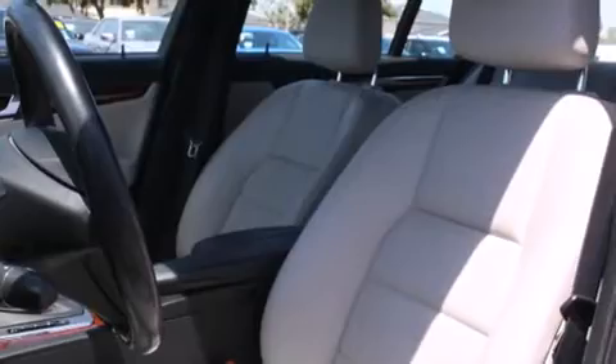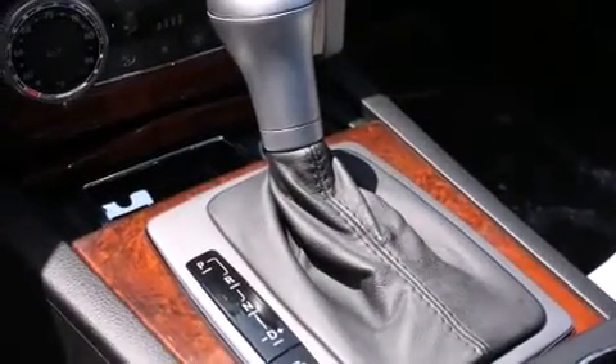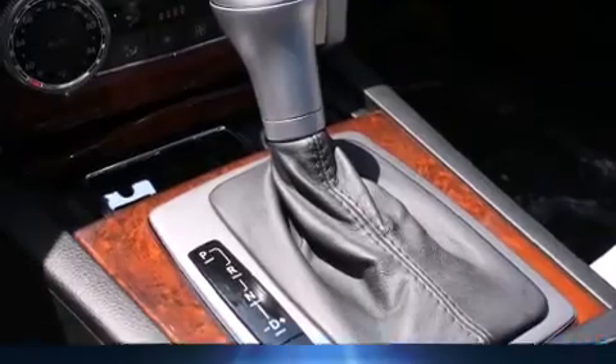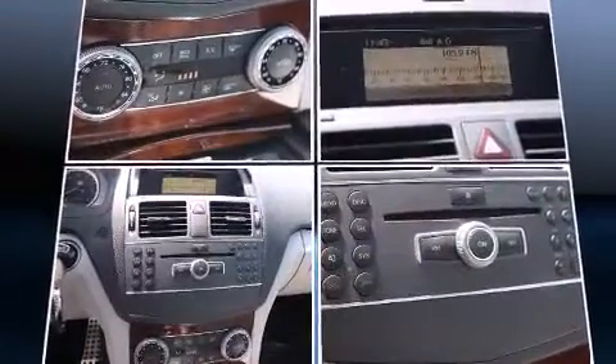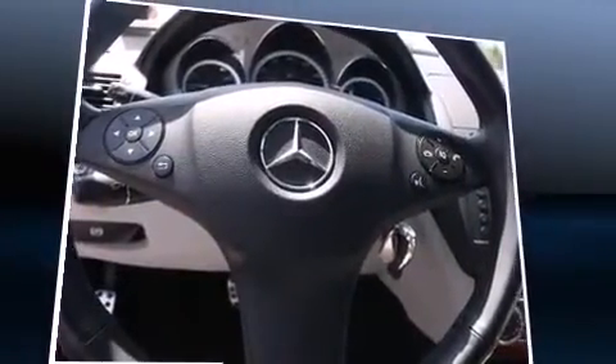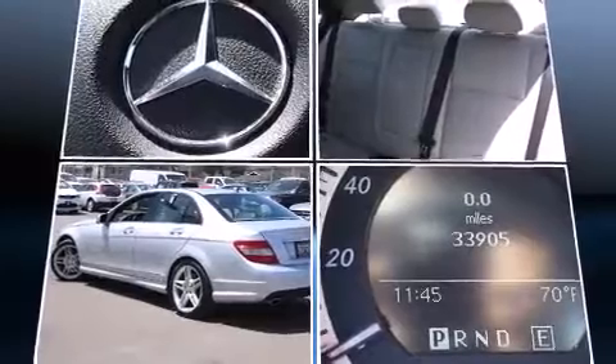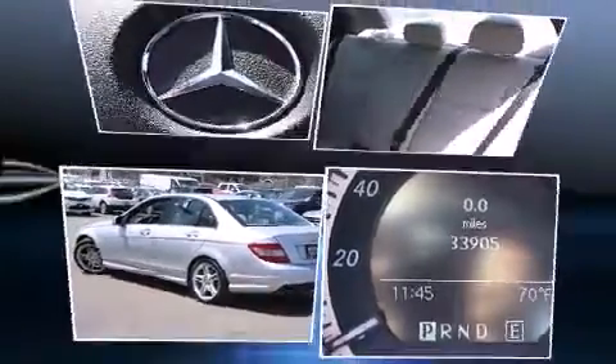Mercedes-Benz also prioritized safety and security by including head curtain airbags, front side impact airbags, traction control, brake assist, anti-whiplash front head restraint, a security system, and four-wheel disc brakes with ABS. This car was designed with safety in mind, allowing you to drive with even greater assurance.